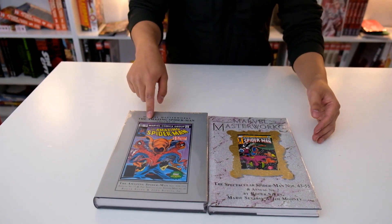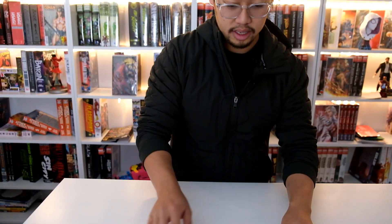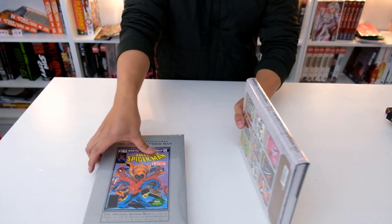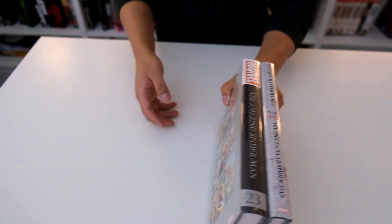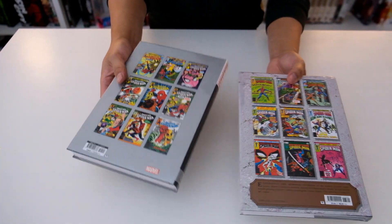And then we have the Spider-Man Marvel Masterworks — the Amazing Spider-Man volume 23 and the Spectacular Spider-Man. Maybe this is the older one I picked up accidentally, but yeah, this is what they look like, with the backs right here.